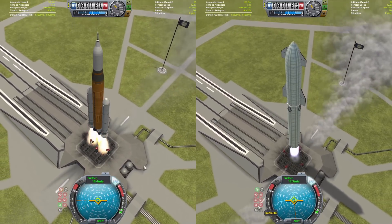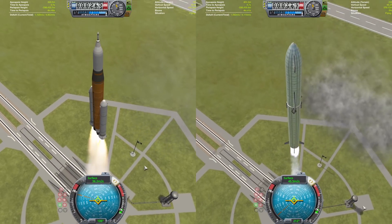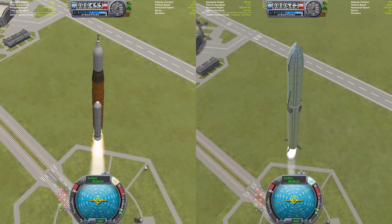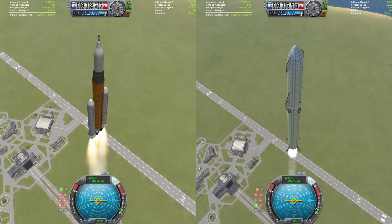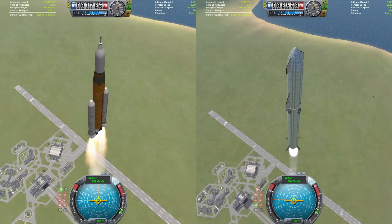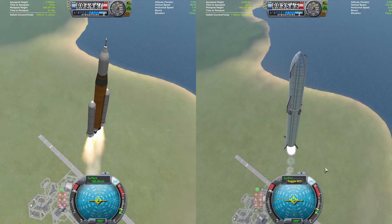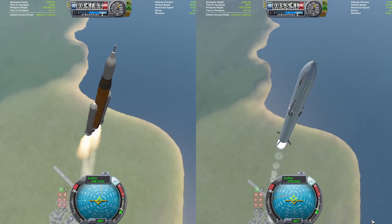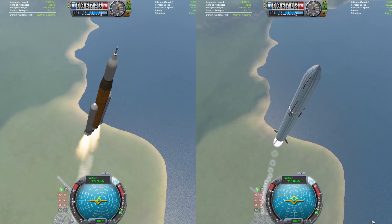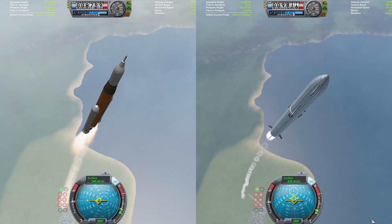Let's get straight into it with a time lapse so you don't have to watch the entire raw footage as the two vehicles do a roll program, because roll programs are fun, aren't they? Both vehicles are also going to start pitching downrange now. The two launch vehicles are going to be following slightly different launch profiles. The Starship is going to follow a slightly more standard profile, with the SLS going very steep — establishing itself into a 400 by 100 kilometer orbit, while Starship is going to get into a nice low around 70 kilometer orbit.